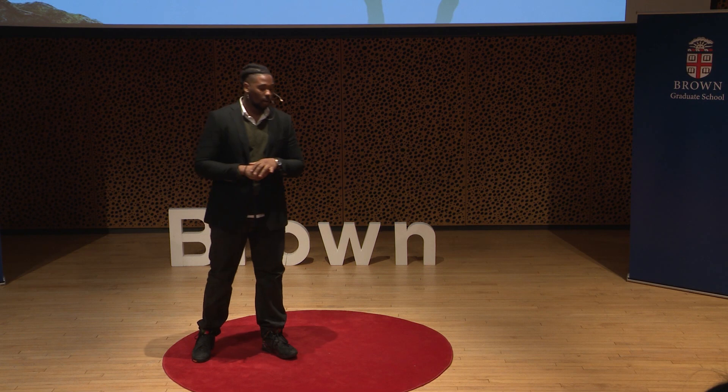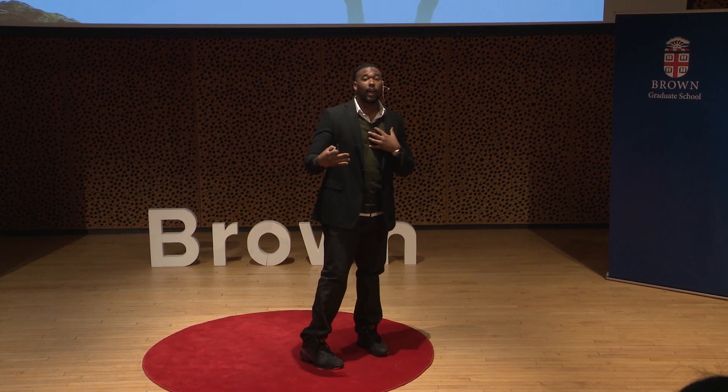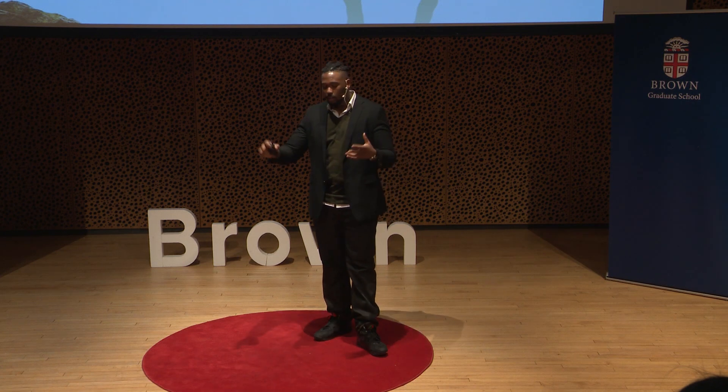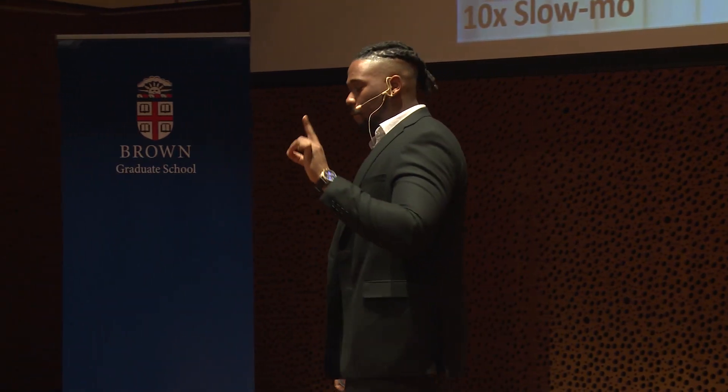A lot of my fellow participants today are going to be talking about things that have these kind of direct human applications. But myself and my lab, we're more interested in really trying to understand questions that don't really concern you boring old mammals. What my lab and I focus on is trying to understand how fish eat — more specifically, how they do things like this.